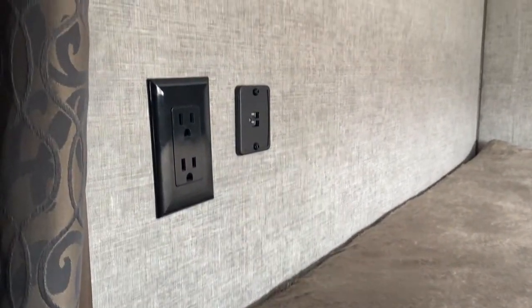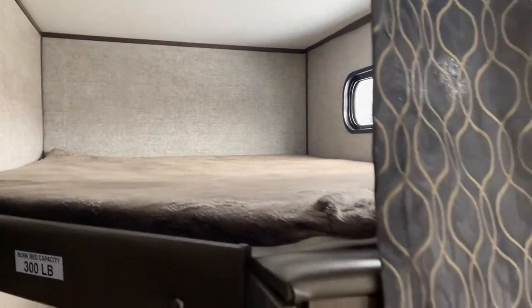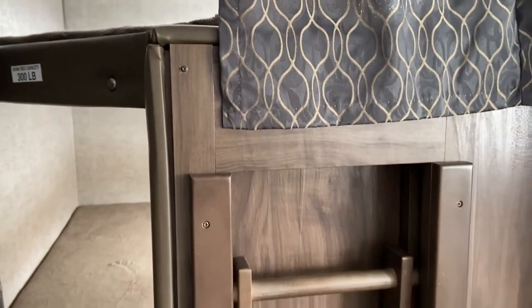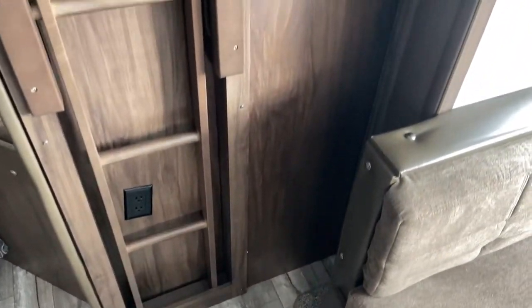The top bunk has the same setup — outlets, USB chargers, and a light up in the ceiling. Another upgrade is that this model comes with a built-in ladder: nice, safe, and sturdy, easy to store while you're traveling. It's not going to fall out on you.